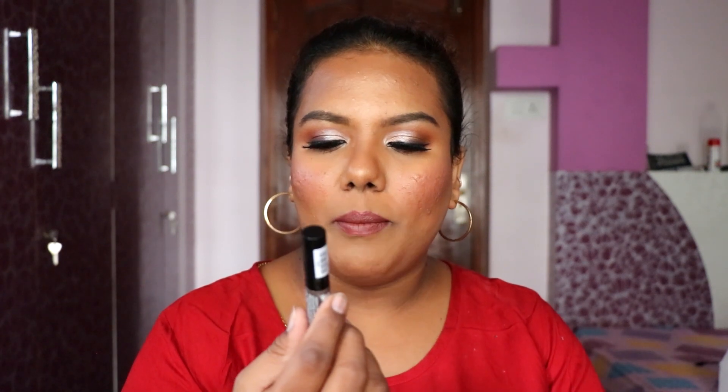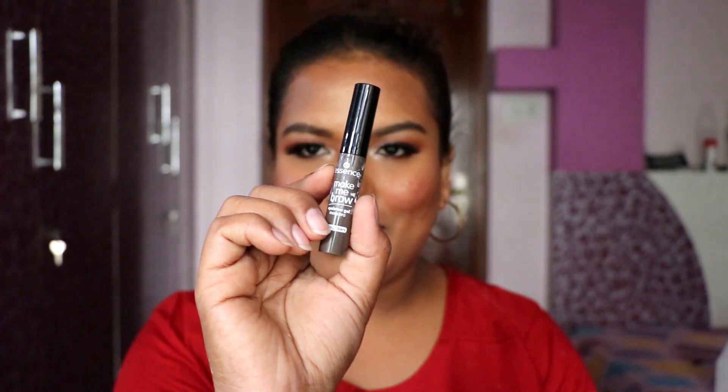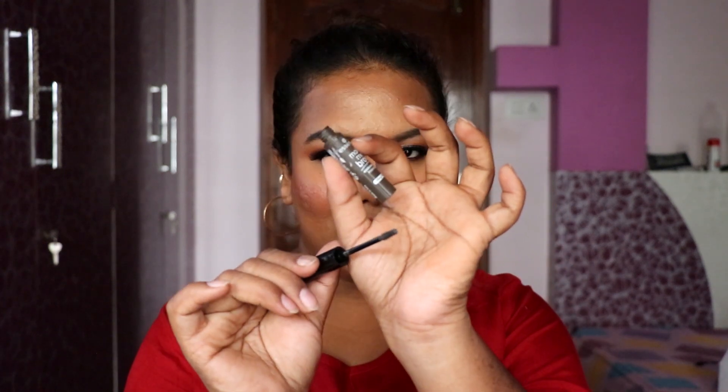Next is a product I've wanted to try for a long time — the Essence Make Me Brow Eyebrow Mascara. It's been all over the internet and people are loving it. I haven't tried it yet, seriously — I wanted to try it first and then let you know how I feel about it.